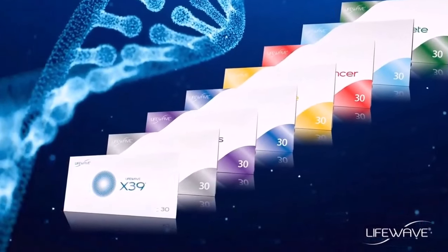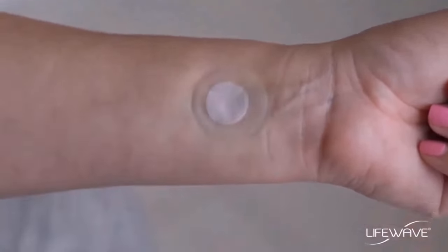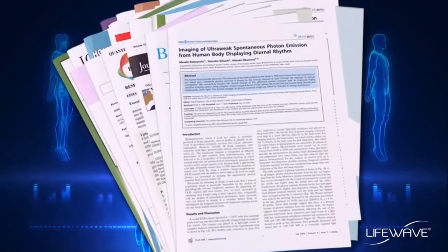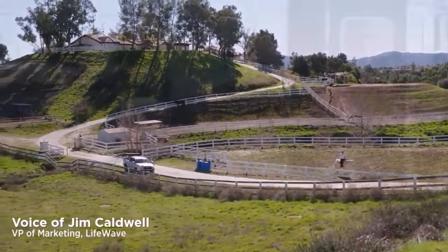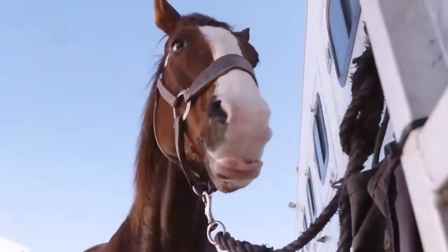You may have already heard about LifeWave wearable technology — wafer-thin, lightweight patches that produce remarkable health benefits. We've brought you to a quiet farm in Southern California to witness the instant power of LifeWave. Not on humans, but on horses.